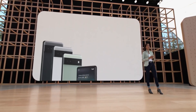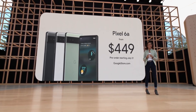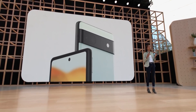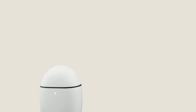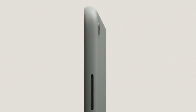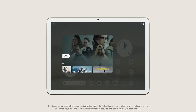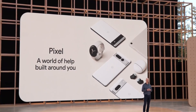Google also revealed the Pixel 6a at the event for $449, which comes with a flagship Tensor chipset but with a plastic back and a 60Hz display. They've also showcased the Pixel Watch, their first smartwatch that will run Wear OS. Pixel Buds Pro have been revealed as well with active noise cancellation, along with the Pixel tablet that's scheduled to launch next year. Basically, Google is creating a Pixel ecosystem similar to Apple and Samsung.